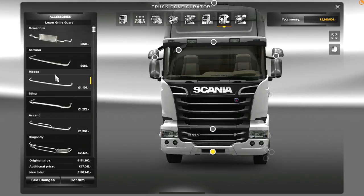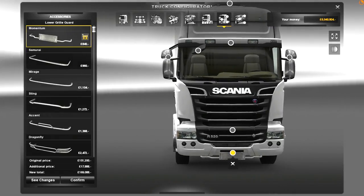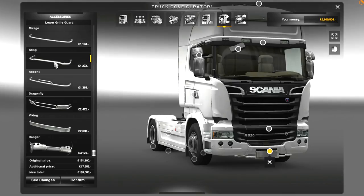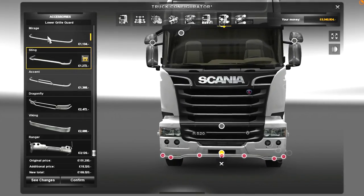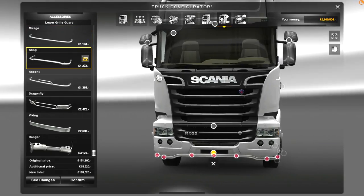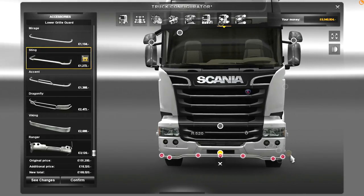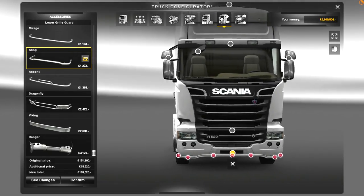So what I'm going to do is stick something down here. You've got Momentum, which gives you a chrome registration plate down there. But I kind of like the Sting — the Sting is still one of my favourites. You can go for something like the Mirage and get the flat look, but there's just something about the Sting's U-shape that just works for me. Your mileage may vary — you may choose something else.